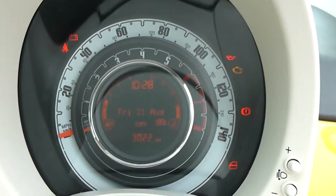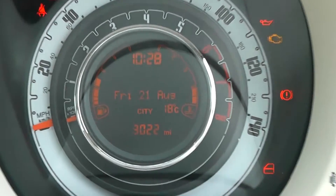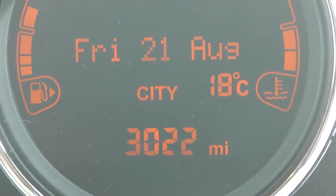On the main dash itself, you have your revs on the inner circle and miles per hour on the outer circle. If I zoom into the electronic display, you'll see this vehicle has currently done 3,022 miles.